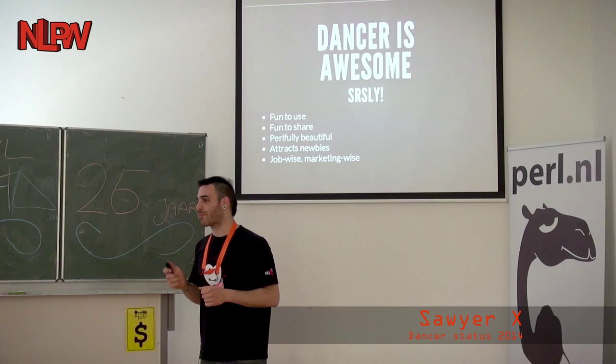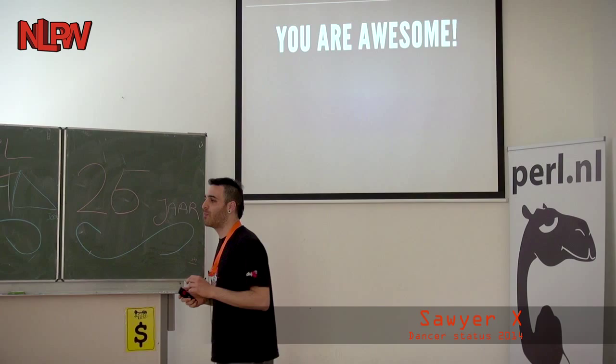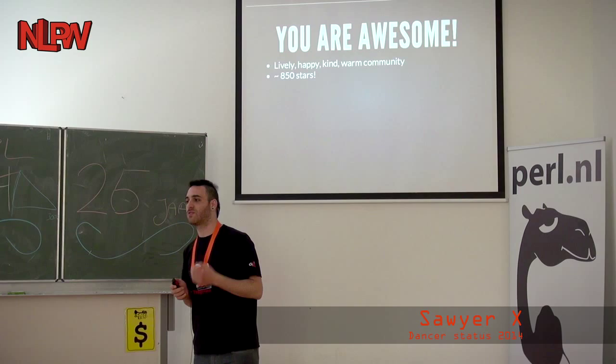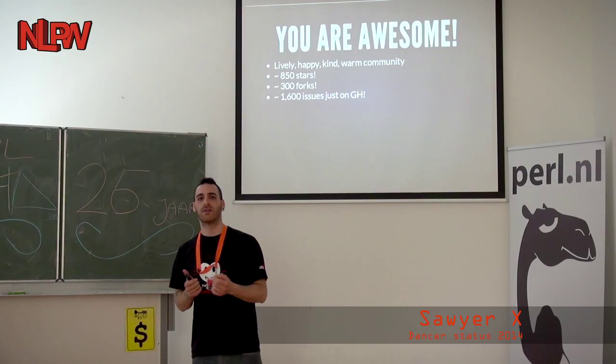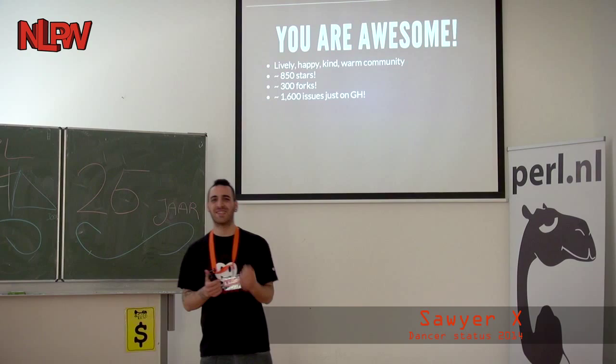Overall, not bad. The community is awesome — very lively, very warm, happy, and kind. It's fantastic. We have a very happy community. Overall, it's also very successful: 850 stars on GitHub, with over 300 forks and over 1,600 issues. It's insane. And I'm just talking about GitHub — that does not include RT, mailing list, emails, or IRC. We take bug reports and feature requests from every possible channel.